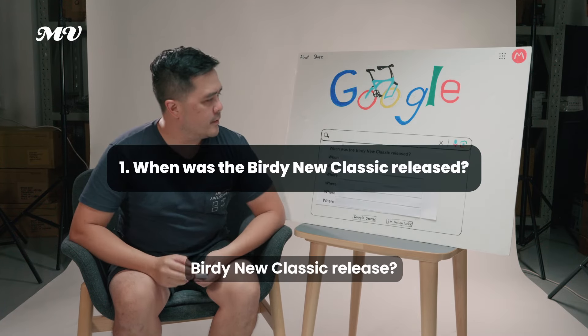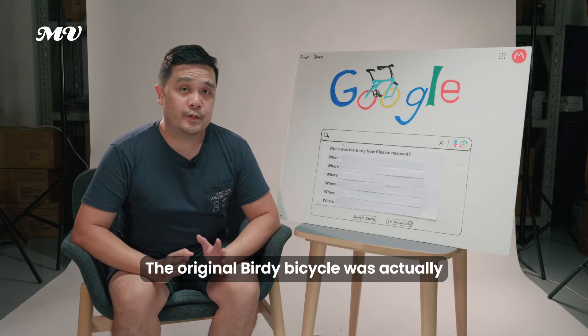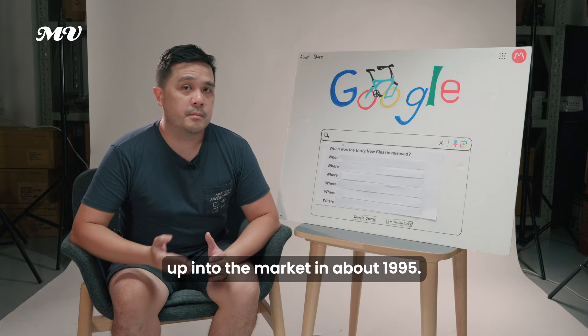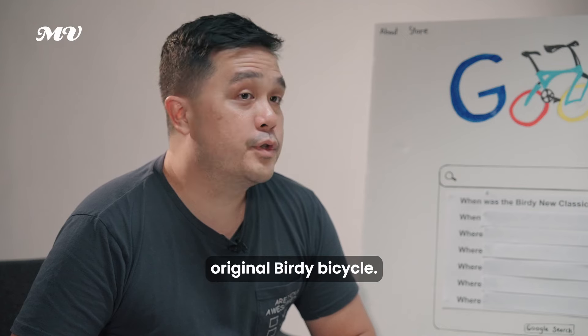When was the Birdie Neoclassic released? The Birdie Neoclassic was released in about 2014. The original Birdie Bicycle was actually invented in about 1992 and the first versions came to market in about 1995. The Birdie Neoclassic actually has the similar look of the original Birdie Bicycle.